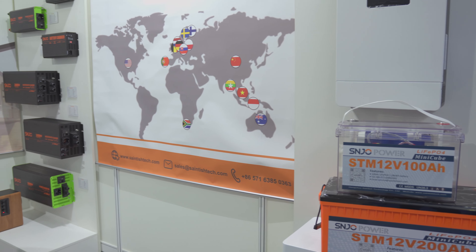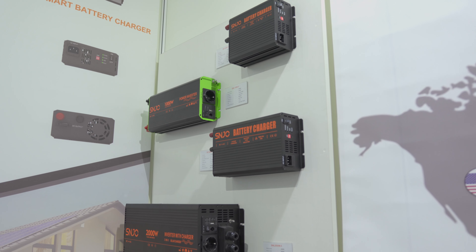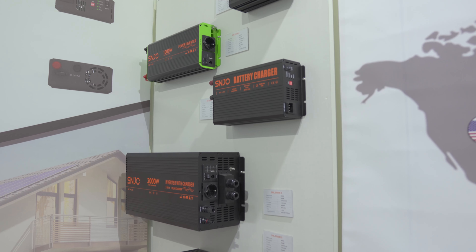G'day, I'm Glenn Morris from the Smart Energy Lab, and I'm here today at the amazing SNEC with Leanne from SNJO. Hi Leanne. I've known some of your products in Australia already, but there's so many more products you have here at SNEC. Tell me about them.